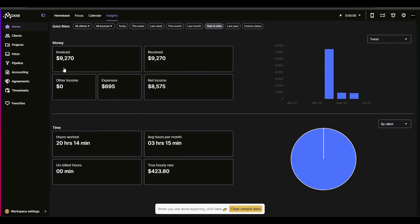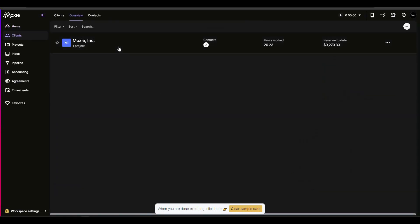After you log into Moxie, you get this dashboard where you can see the amount invoiced, amount received, other income, expenses, and net income. You can also see time details such as the number of hours worked, and you can use quick filters to filter between these details. Then there is the client section, where you can already see one client created on sample data.